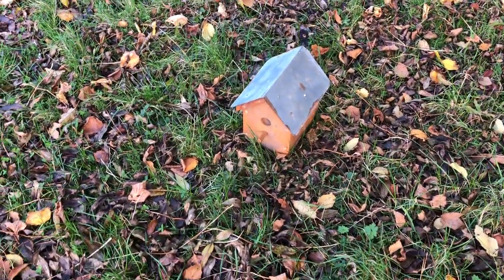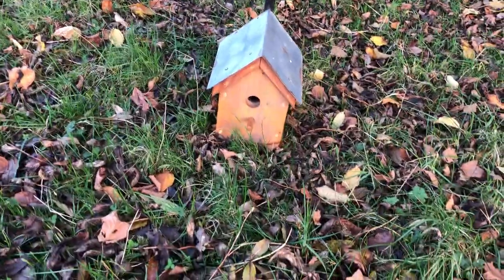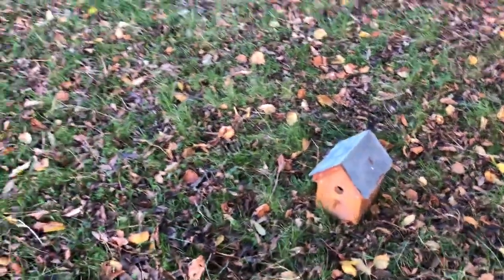It did have a resident in it because there was a nest inside when it fell down. You can kind of still see — oh no, you can't see, the hole's too dark. Anyway, there was somebody who used it.